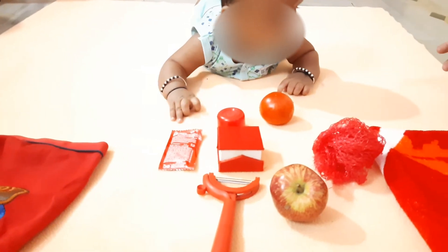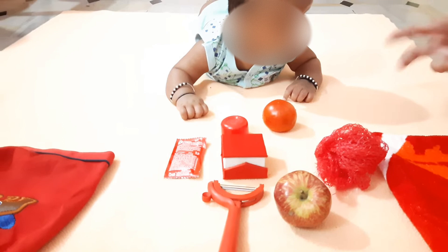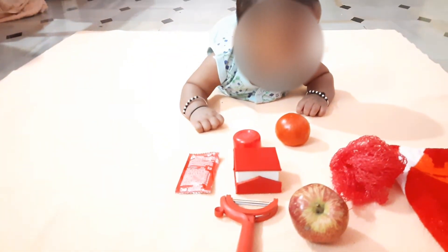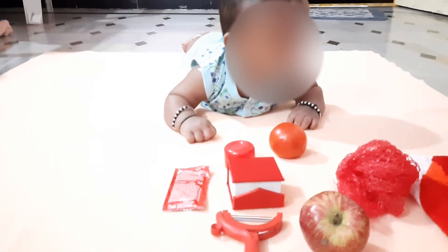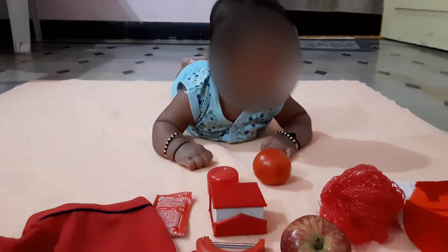He's just five months old. He can roll over on his own but he can't crawl, but he's just trying to. In the same way, you can take any other color and make use of the household objects you have to teach them, especially during tummy time.